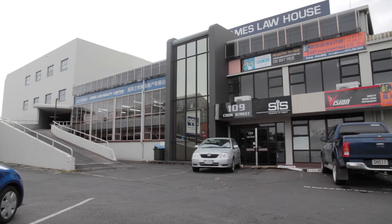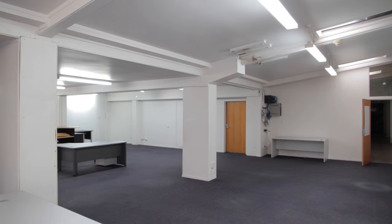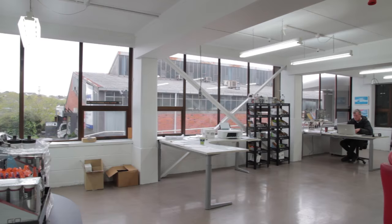109 Cook Street is a three-level, partially leased building, constructed circa 1960s. This is one of the vacant office spaces. There are a total of seven tenancies leased in here and two that are vacant.